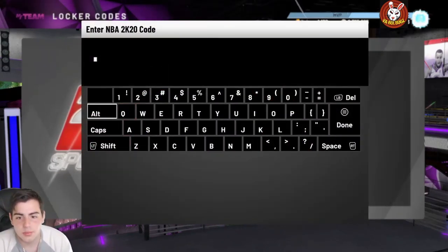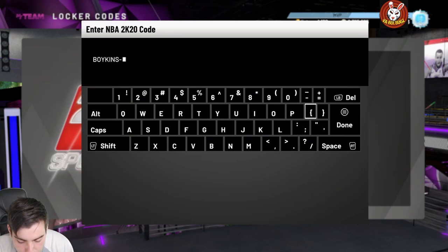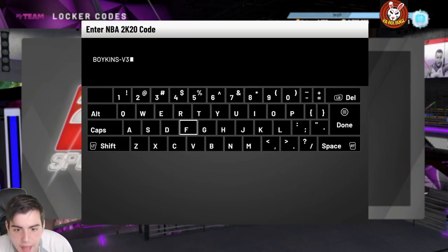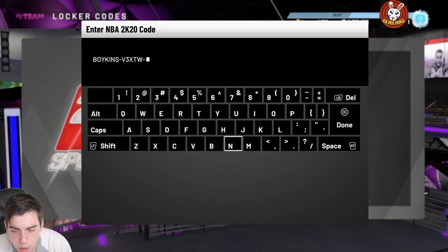We'll go over another locker code. This one's for a free pink diamond. You're probably not going to get them because they botched the odds. Here's the one for the pink diamond — it's Boykins-V3-XTW. This one's for free Boykins, free Chris Paul, or something else.